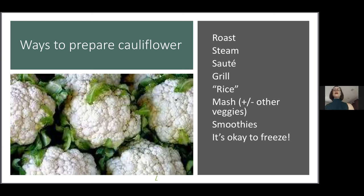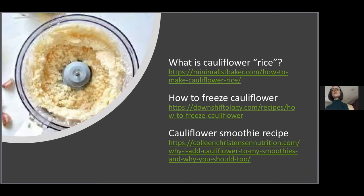I want to zoom in on three preparations people have the most questions about. First: what is cauliflower rice and how do you make it? It's cauliflower that has the shape and consistency of rice. You make it by taking raw cauliflower, putting it in your food processor, and pulsing it until it's about the same size as a grain of rice. You can sauté it, bake it on a cookie sheet, or put it in a freezer bag and use it in your smoothie. There's a great link from Minimalist Baker on how to make cauliflower rice.